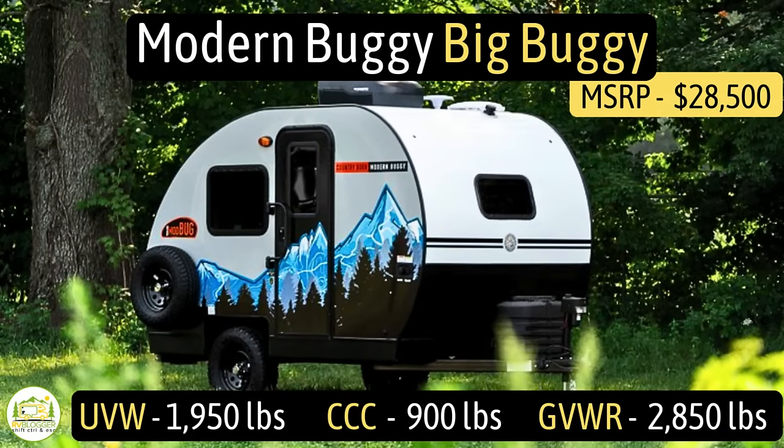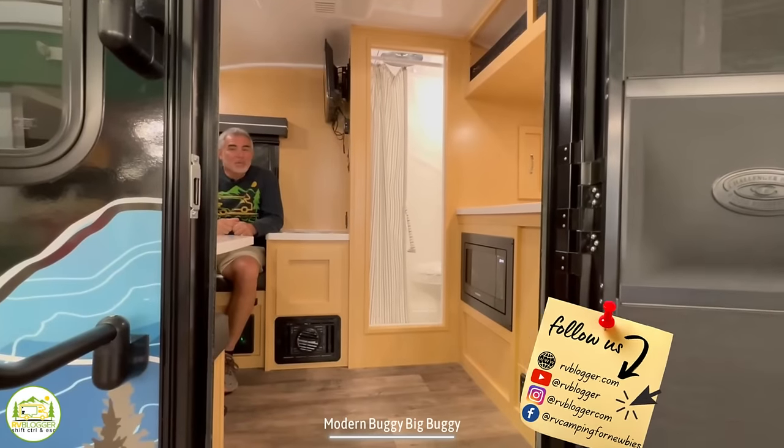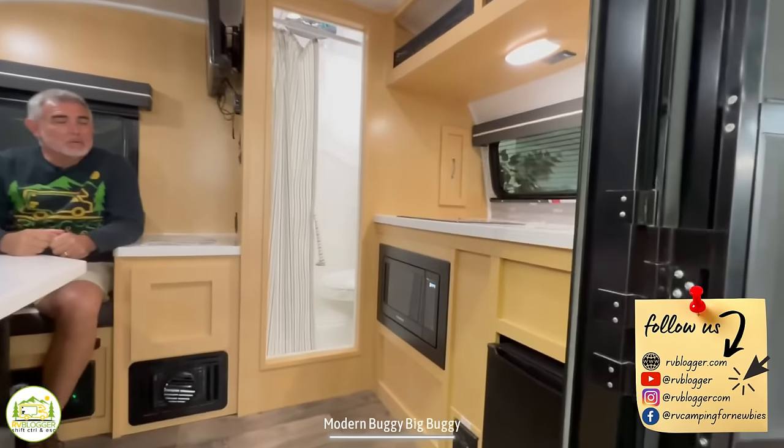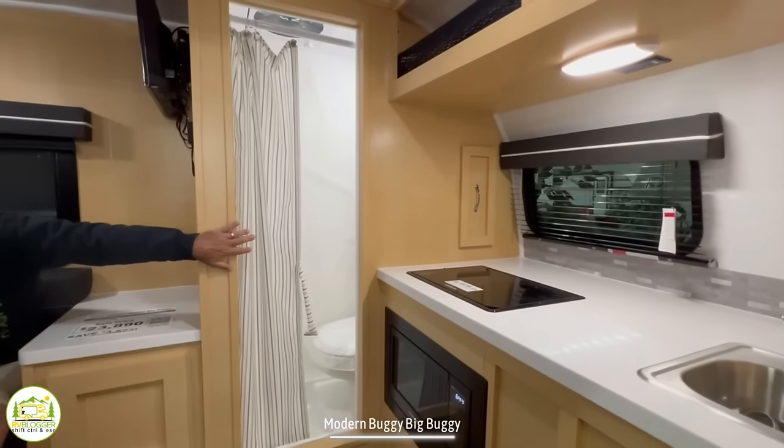This travel trailer is the Modern Buggy Big Buggy. It has an unloaded vehicle weight of 1,950 pounds, a cargo carry capacity of 900 pounds, for an overall gross vehicle weight rating of 2,850 pounds. We don't know the hitch weight yet, but the length is 14 feet 8 inches and it can sleep two people. When you first walk into this RV, on the right-hand side is where the kitchen area is located, then the bathroom, and towards the rear is the dinette, sofa area, and bed.